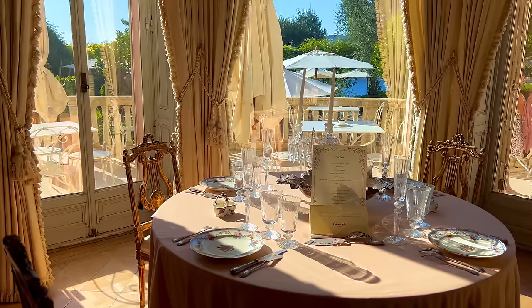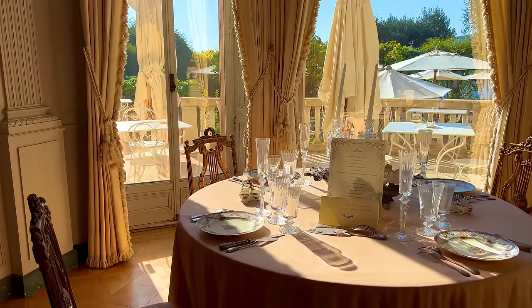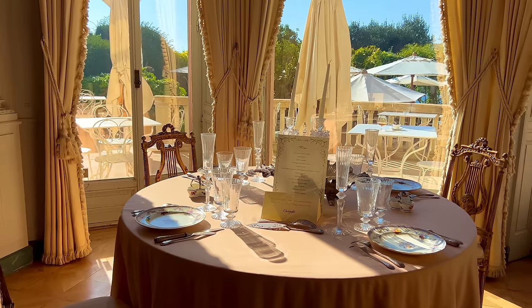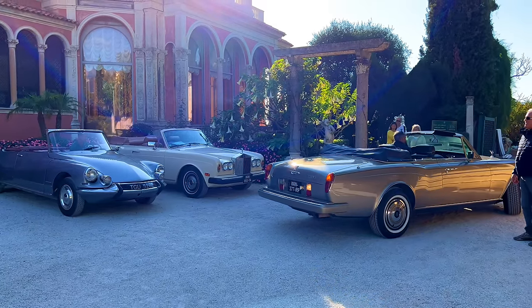There's a lovely restaurant there, wonderful gardens, and incredible views. A little tip: get the earpieces. I know they can be boring sometimes, but the story of Madame Rothschild is really fascinating — she was very eccentric, and it really explains quite a lot about why she built this incredible villa and furnished it in the way she did.